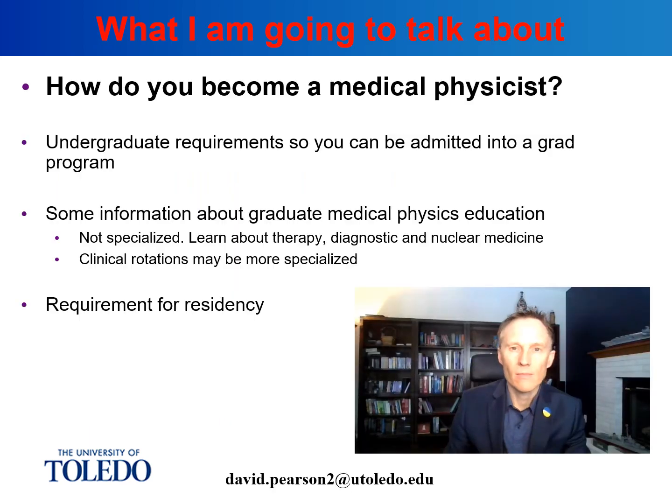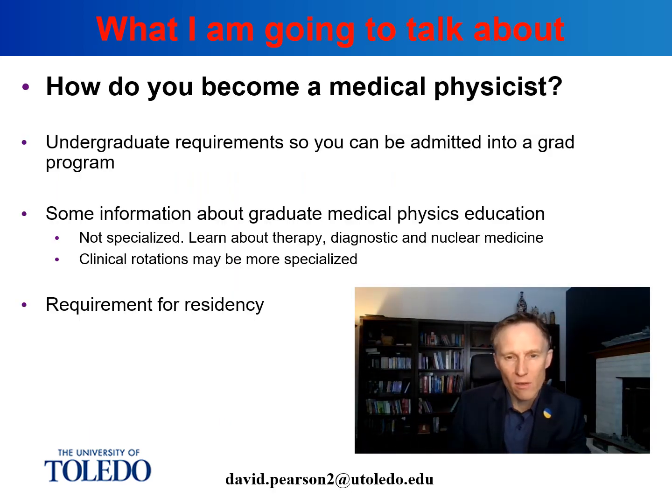I'm specifically going to talk about how to become a medical physicist in radiation oncology, but I will mention that there are other pathways. To break this talk down, the first section is going to be how do you get into a graduate program, because a graduate program is where medical physics training starts. We'll talk about how graduate programs are not specialized — they're intended to train you broadly, but not specialized into any specific area. We'll also talk about clinical rotations and what you might be expected to do as a graduate student.